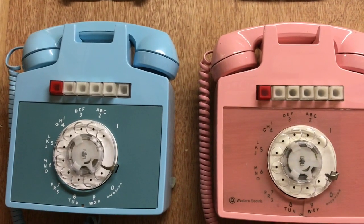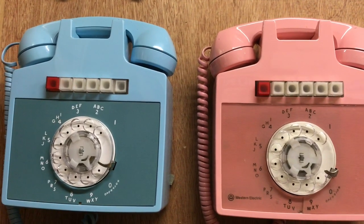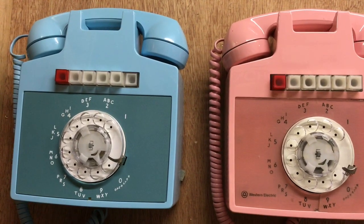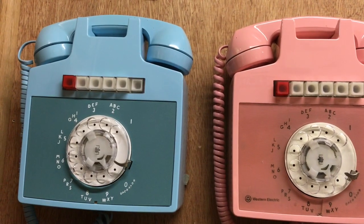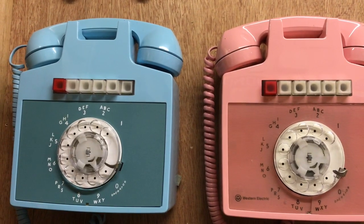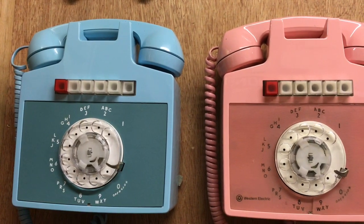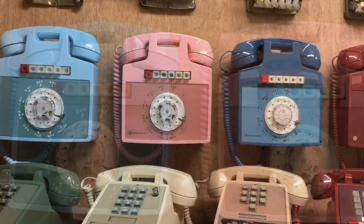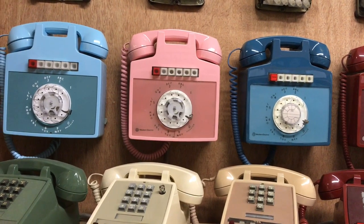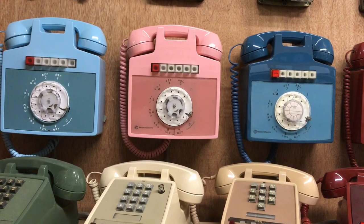This episode will cover some of my multi-line business telephones. I have covered certain aspects of this in other videos, but this is kind of a walk around of my 1A2 phone collection. I have a lot of videos on 1A2 systems, so I will, at the end of this video, show off the key system for a few seconds. I have over 200 business telephones and will try to show as many of them as possible. This is my key system display room.